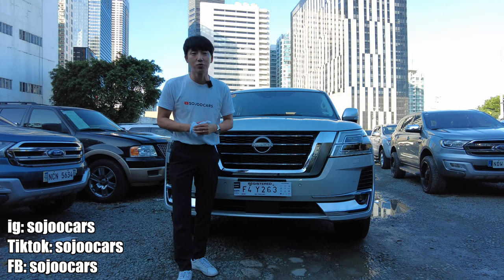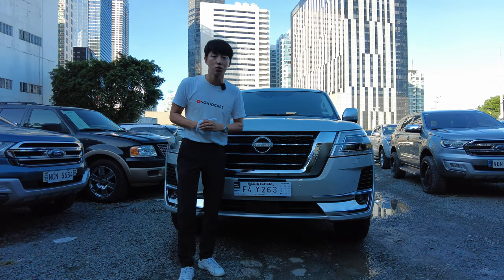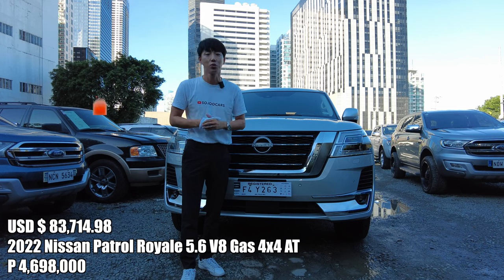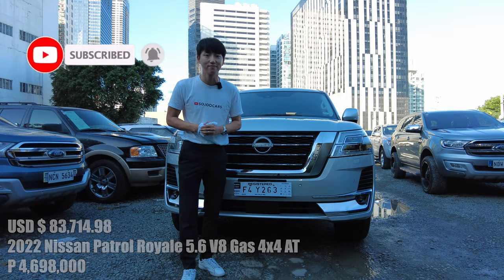Thank you everyone for watching this video. This was Ju from Soju Cars. Please do follow Nissan Philippines on their social media accounts, and also my social media accounts. With that, I'll see you in the next video. May your dreams come true. Bye!